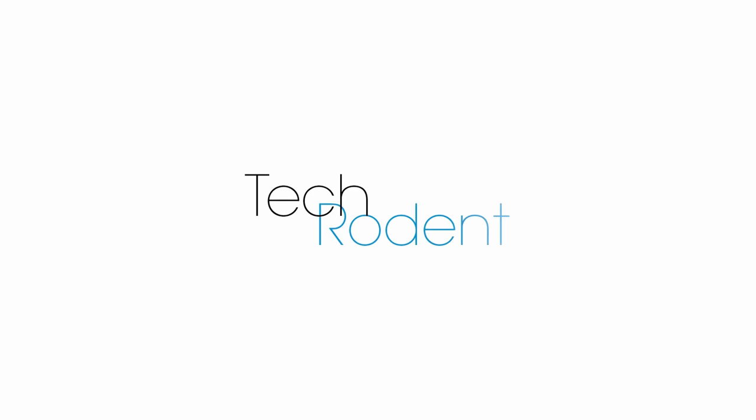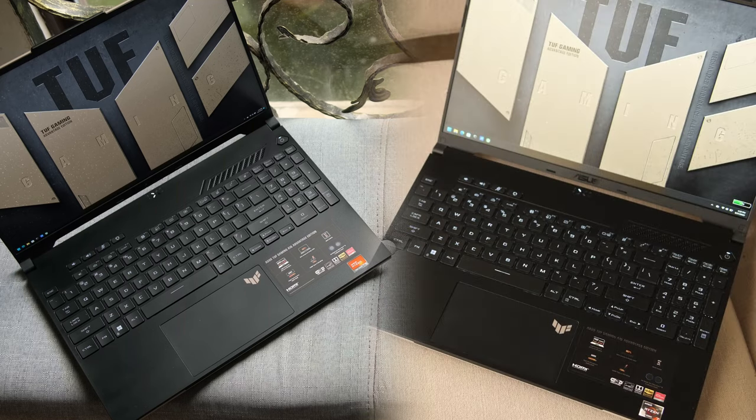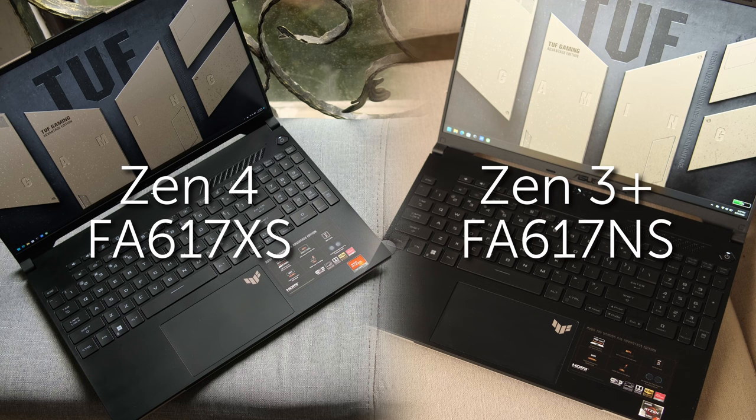You're going to want to really stick through this video, so let's get into it. While they're both TUF laptops, both A16s, both AMD Advantage Editions, and both made in the same year, they at least carry different model numbers to tell them apart. The Zen 3 Plus model is the FA617NS, while the Zen 4 model is the FA617XS. I'll be referring to them as the Zen 3 and Zen 4 models moving forward.